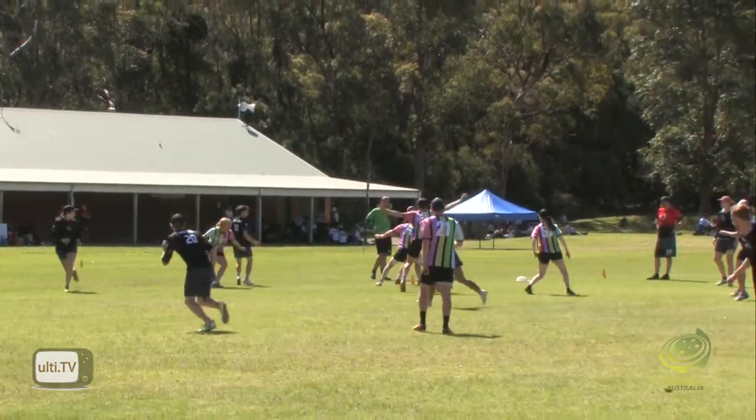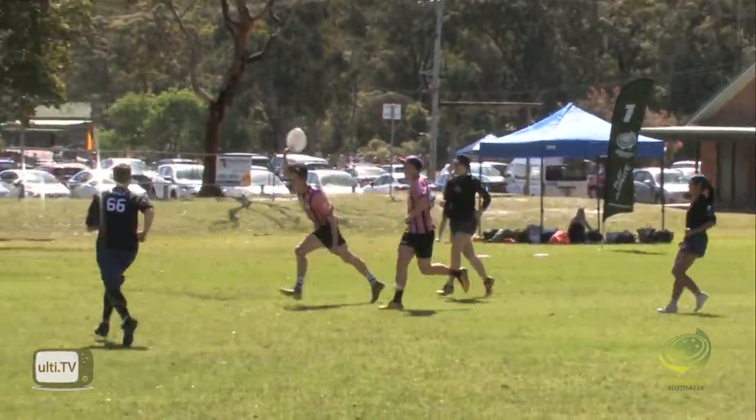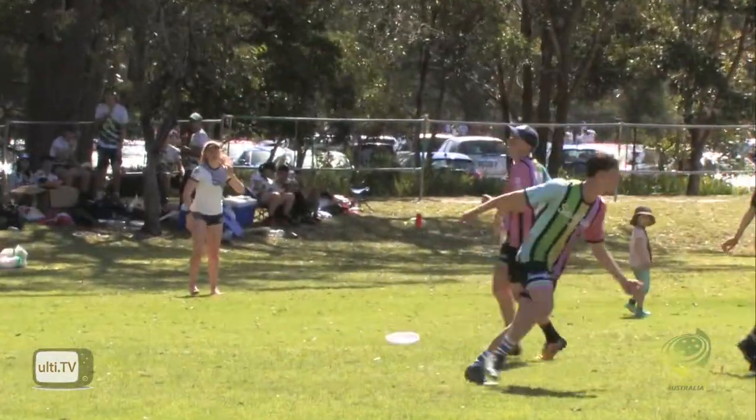Monty with the disc now looking upfield — not heaps of options. Sassafo's doing a really good job of shutting them down. Oh, there's another one — that's a Callaghan! That is huge.